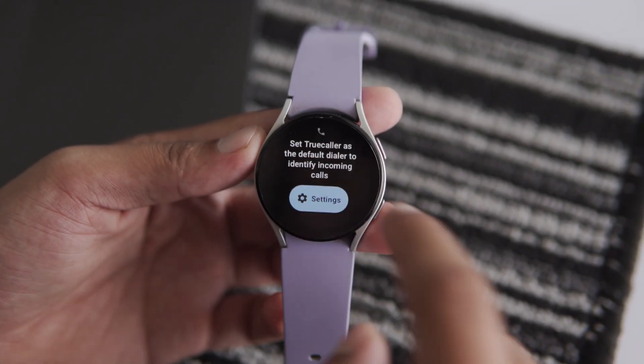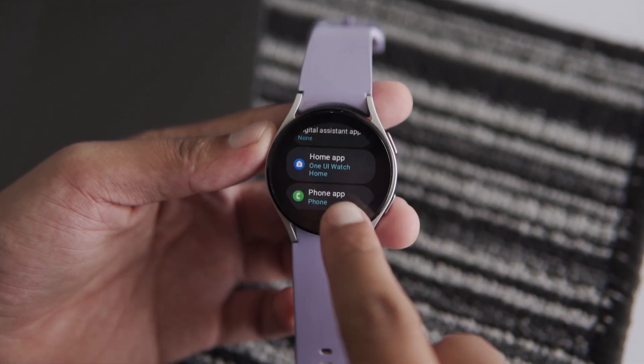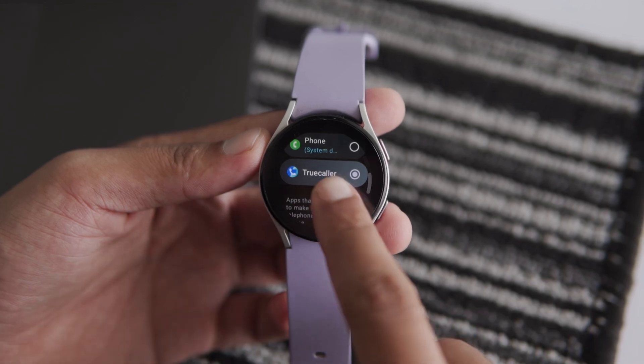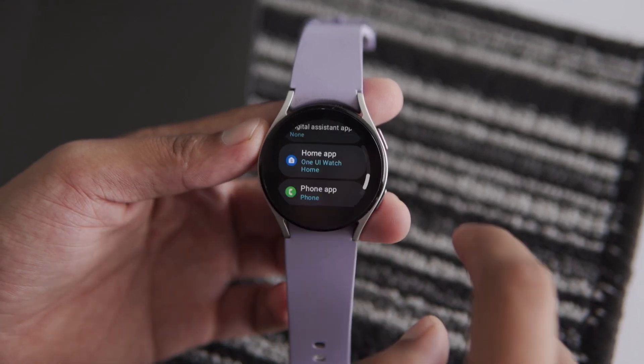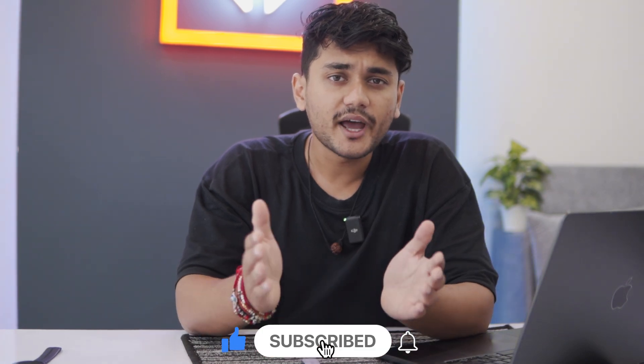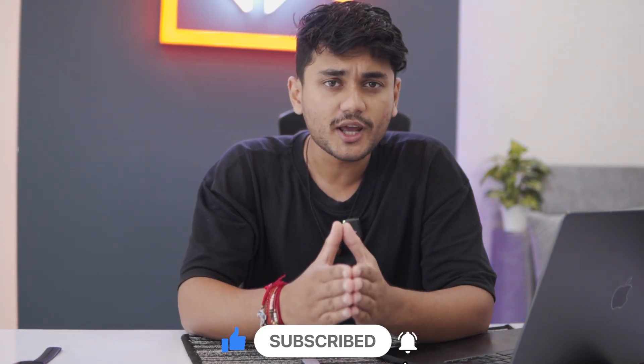After installation, make sure to set it up as the default phone app for a seamless experience. Without setting it up as the default phone app, the Caller ID function will not be able to function properly. You can access Caller ID, Dialer and call logs from the Truecaller app on your Galaxy Watch.